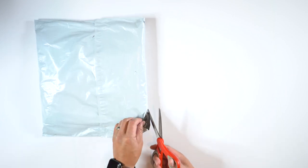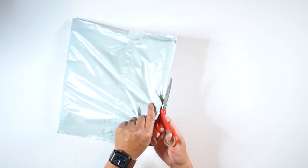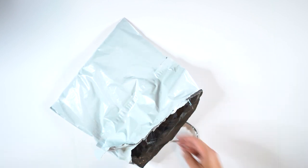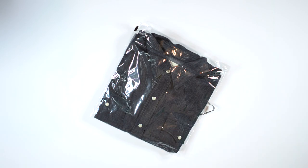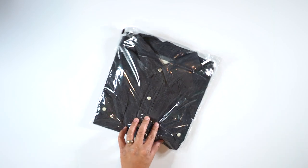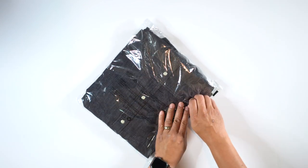Let's open this up — I'll cut it on the side here. I want to be careful not to cut the shirt inside. Look at that — nice stuff there. I love this material. I actually have the first version of this shirt, and it's definitely my favorite shirt to wear.